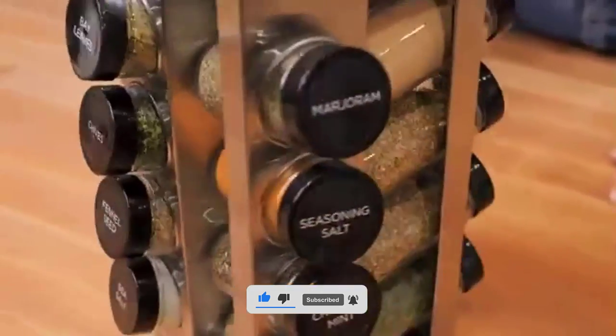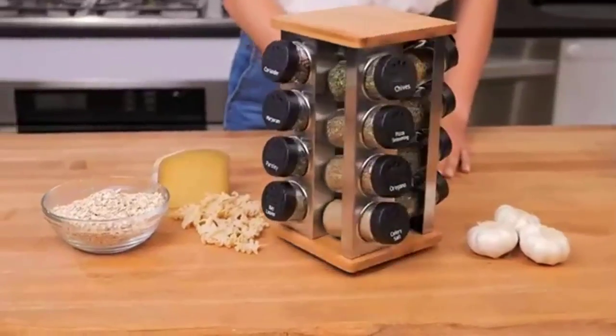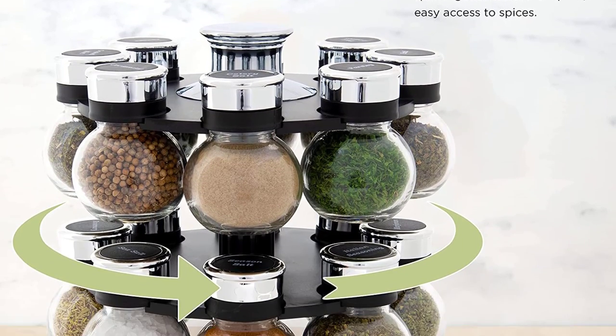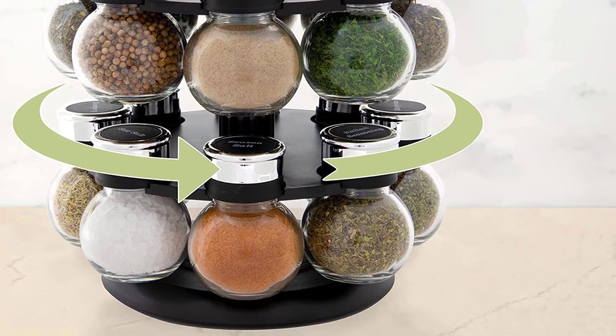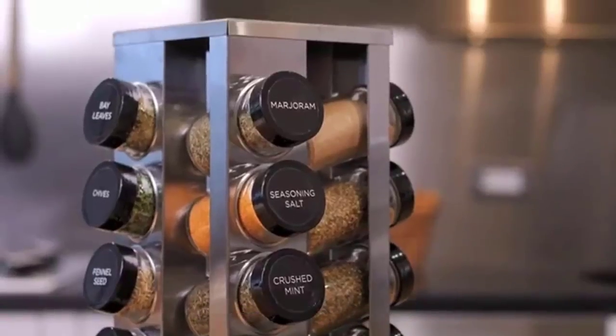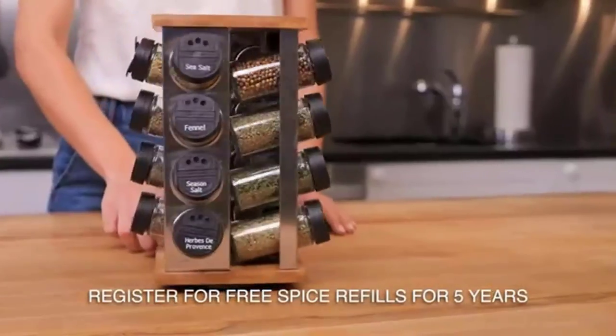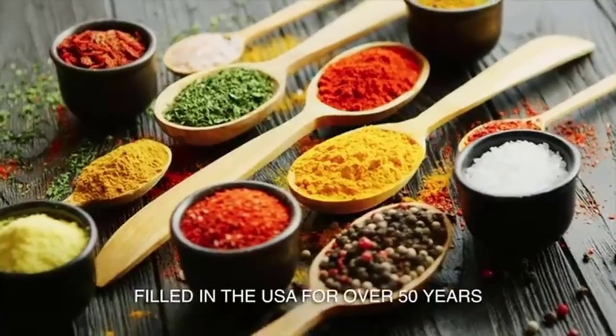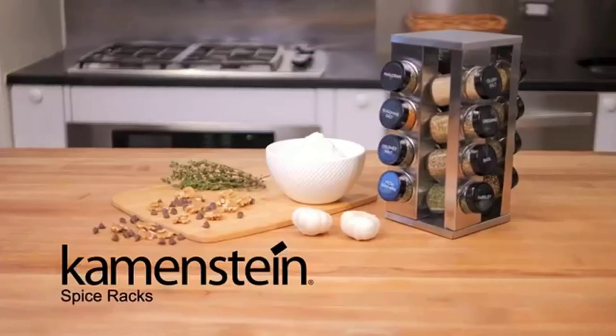They also make excellent gifts for any aspiring chef or foodie in your life. Their products are made from quality materials, so you know you're getting a rack that will last for years to come. There are many products available to choose from Caymanstein Spice Rack. After extensive research, I have compiled a list of the most reputable brands that offer high-quality products.